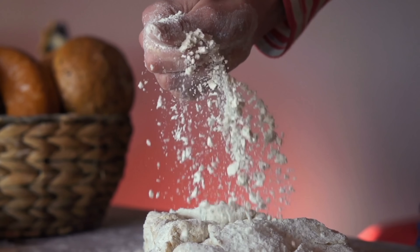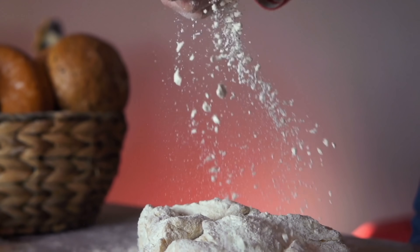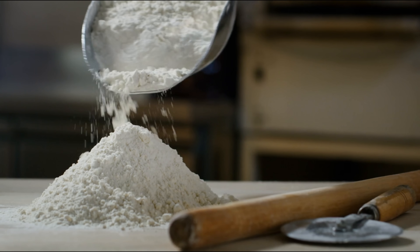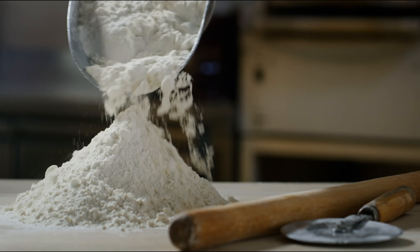So what exactly is flour? It's ground plants, yes, but it's also history, chemistry, culture, and craftsmanship. It's the quiet foundation beneath some of humanity's most important foods.